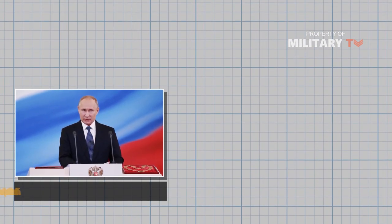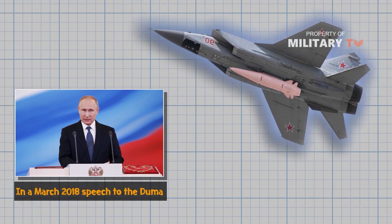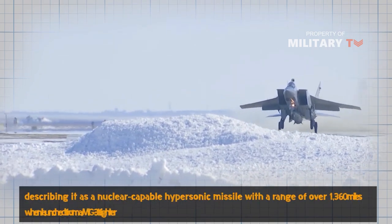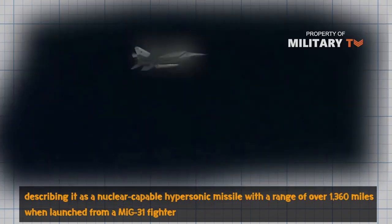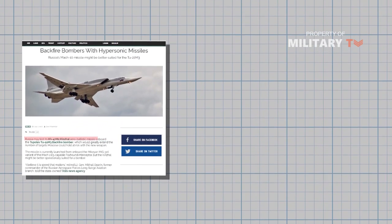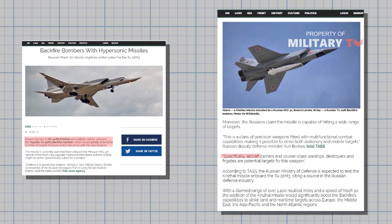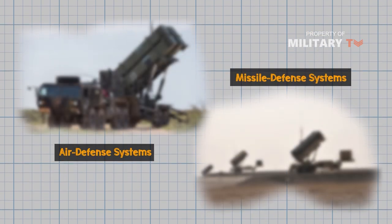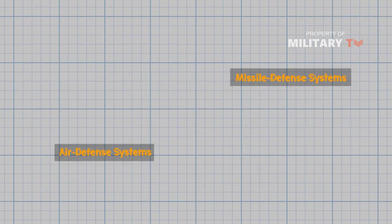In a March 2018 speech to the Duma, Russian President Vladimir Putin announced the Kh-47M2 Kinzhal Dagger missile, describing it as a nuclear-capable hypersonic missile with a range of over 1,360 miles when launched from a MiG-31 fighter. The Tu-22M-3 is slower than a MiG-31, but even when launched from the supersonic Backfire, the Kinzhal has a long enough range to make it nearly impossible for the US Navy to create any barrier defense capable of intercepting Backfires before they launch their missiles. This will put a great premium on developing both enhanced air missile defense systems capable of intercepting hypersonic missiles and advanced defensive electronic countermeasures for ships.